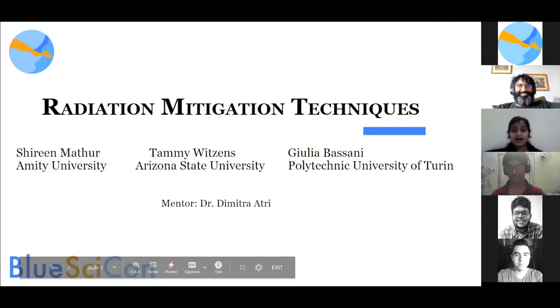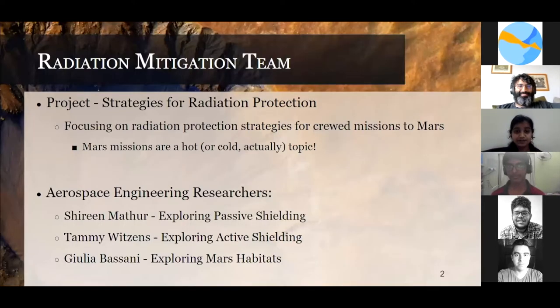As we all know, Mars is currently a hot topic — or rather a cold one. Our team is focusing on the strategies of radiation protection. I am particularly working on passive shielding. Tammy is focusing on active shielding, and Julia's work is on Martian habitat.